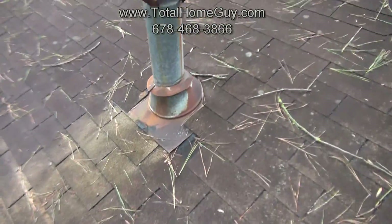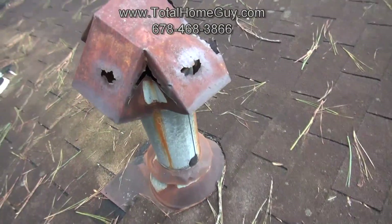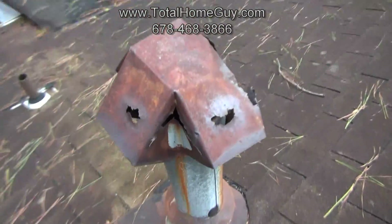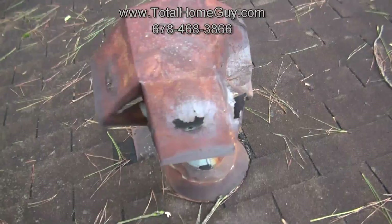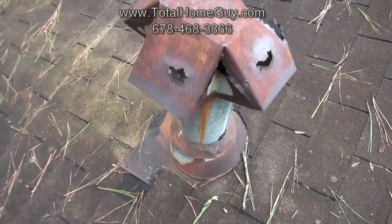Over here is the flue for the furnace. This isn't a real roof issue, but the cap is completely damaged and deteriorated, so when it rains we can get water running down the flue and cause damage to both the flue and the furnace.